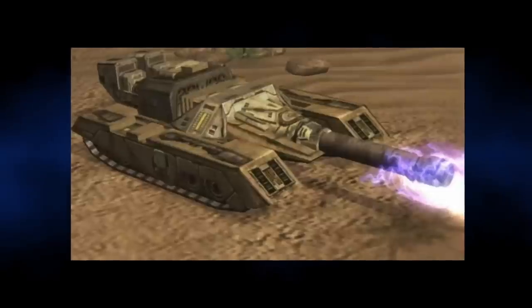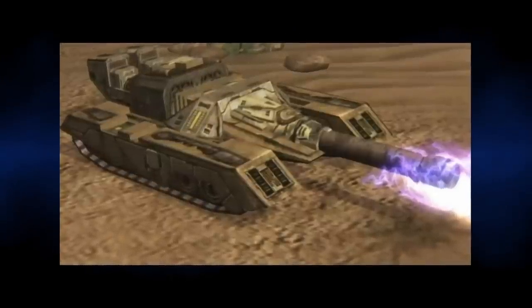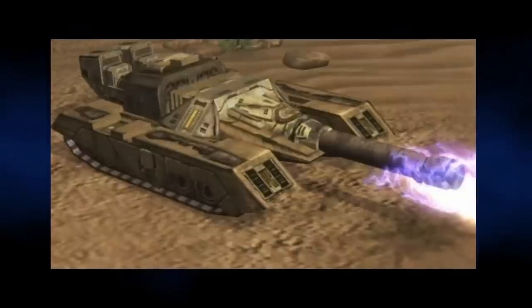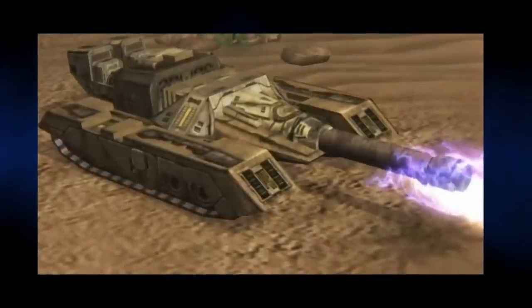However, due to its slow mobility, it was vulnerable to infantry and had to be supported if it was going to be effective. Crews were even known to self-destruct the plasma in the tank, thus causing immense damage as a last resort.